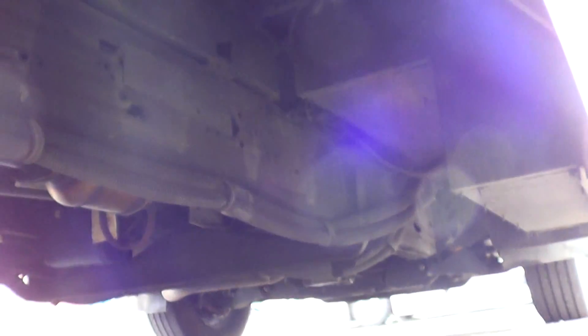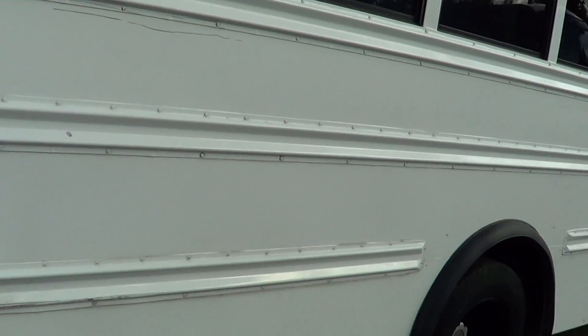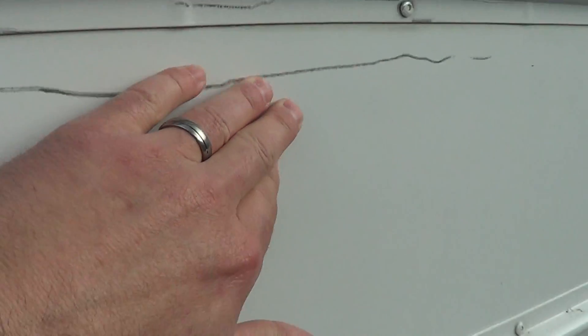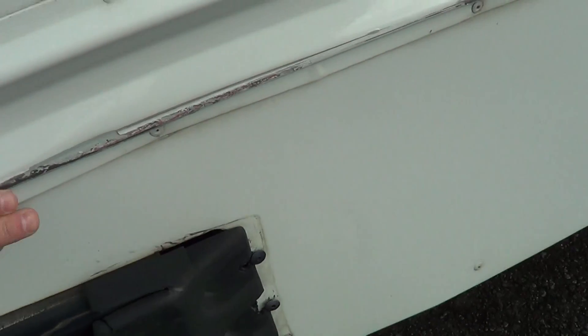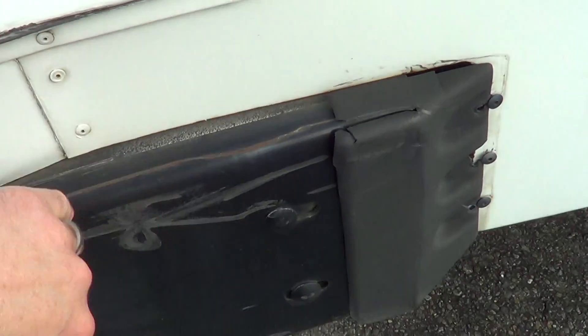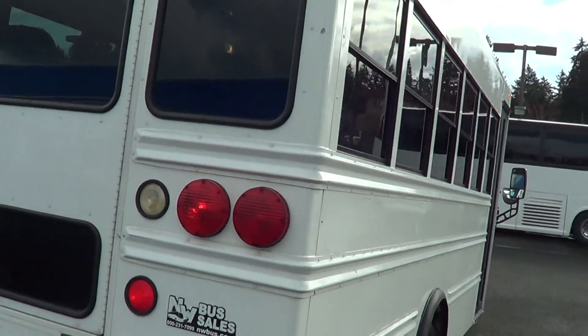Let's get a look at the undercarriage. We got these buses down in Oregon somewhere, and I am seeing some scratching right here — a little bit of rub. You can see that right there, but I think it's very minor. Overall the body and paint is in pretty good shape.